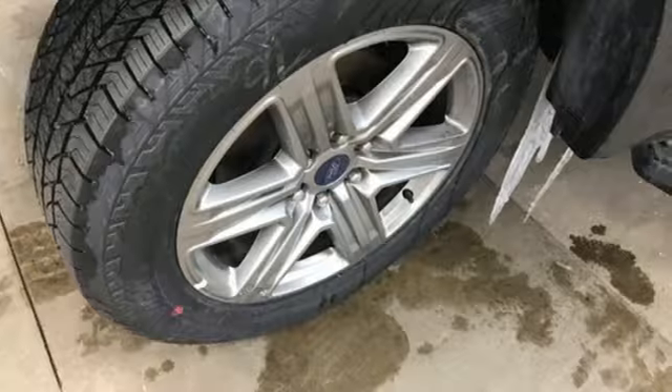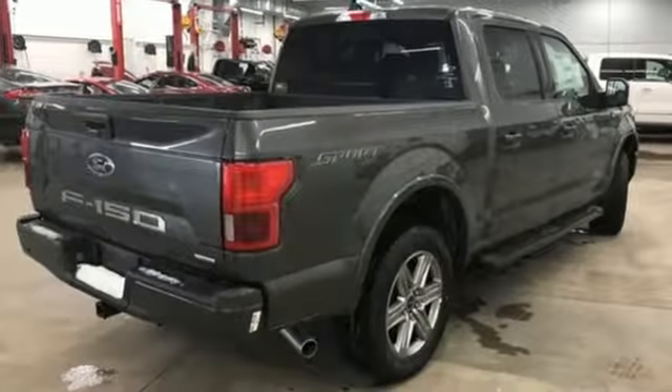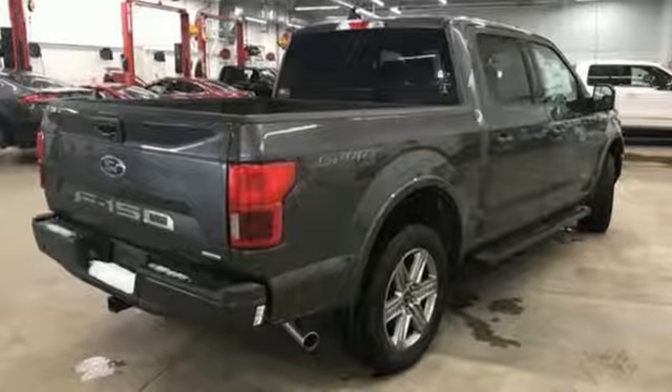Features include external memory control, power heated mirrors, front heated and ventilated leather split bench seats, rear parking sensors, and auto dimming mirrors.